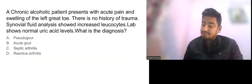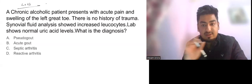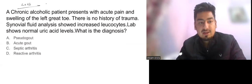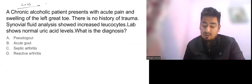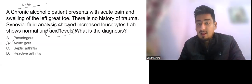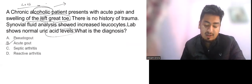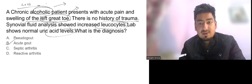The third question, from NEET PG 2023, is about a chronic alcoholic patient presenting with acute pain and swelling of the left great toe, no history of trauma. Synovial fluid analysis showed increased leukocytes and lab shows normal uric acid level. Despite the normal uric acid, the diagnosis is acute gout because the patient is alcoholic, which can precipitate gout, and the left great toe is the most common joint involved in gout.